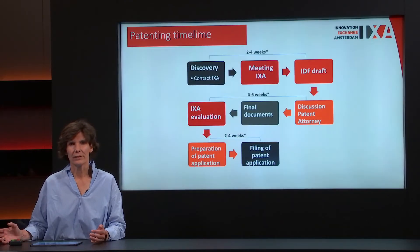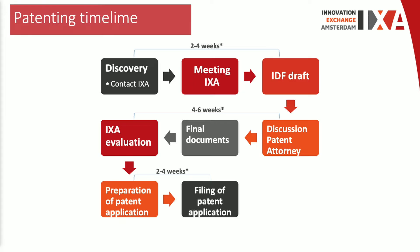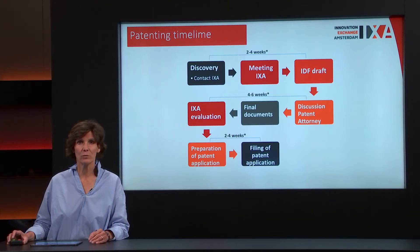How does that work? How do you get to a company, to new products, and how long does it take? If you have a discovery or a new idea, come to ICSA. ICSA will review together with you what your idea is, and we put this in an IDF — an invention disclosure form. Based on this information, we can look at which intellectual property rights are connected to your idea and whether we need a patent to get to market in the end.